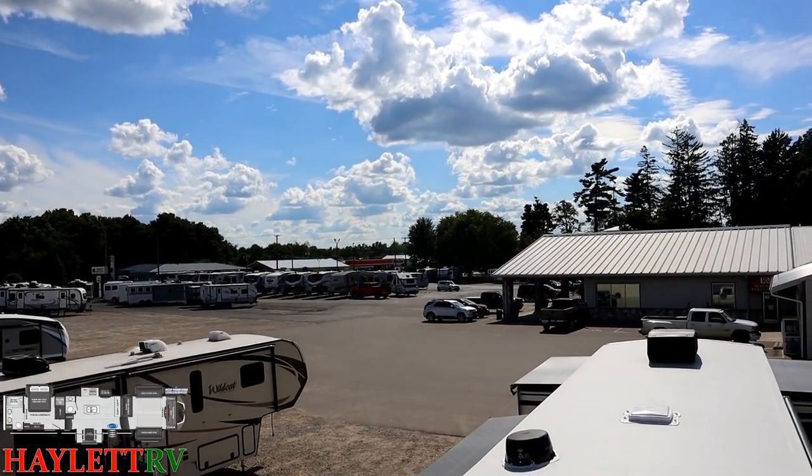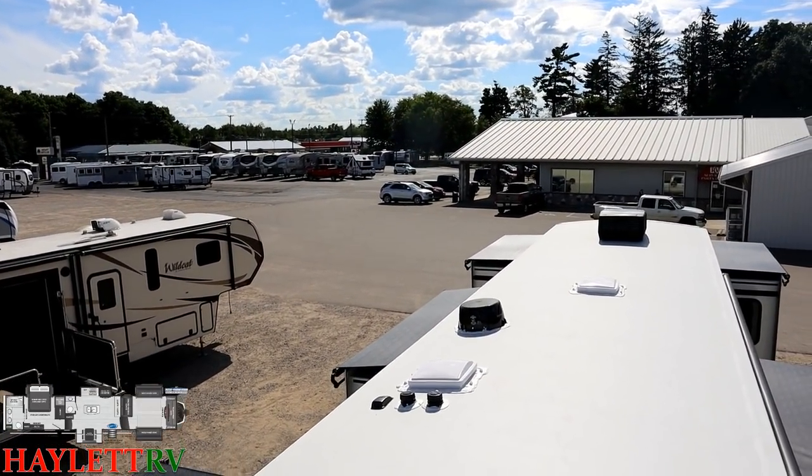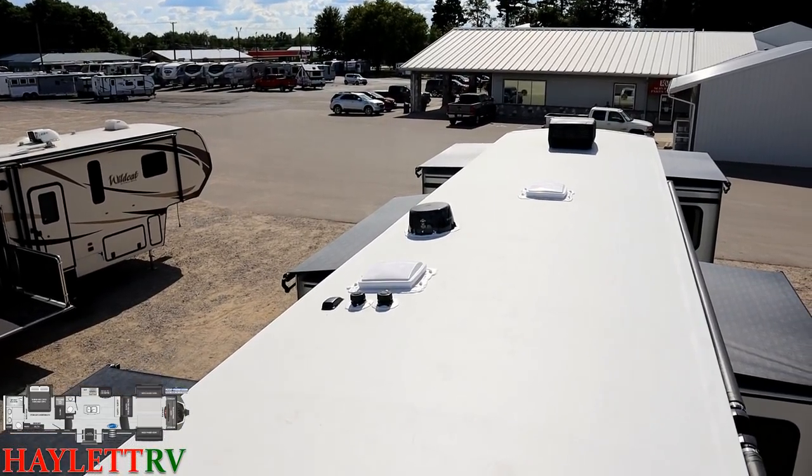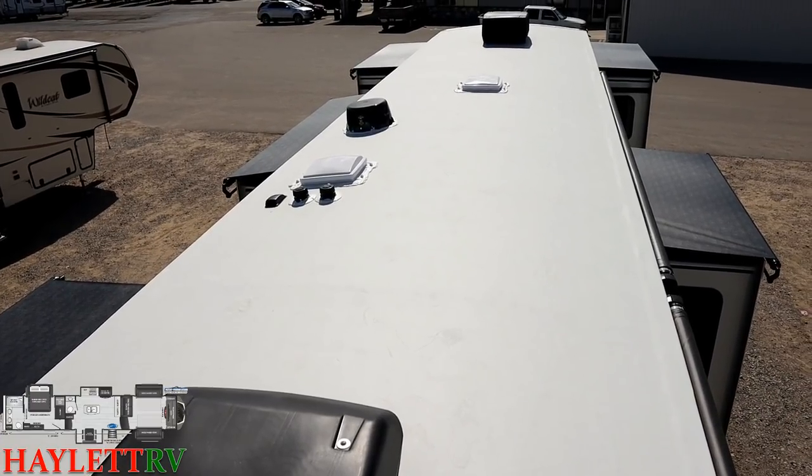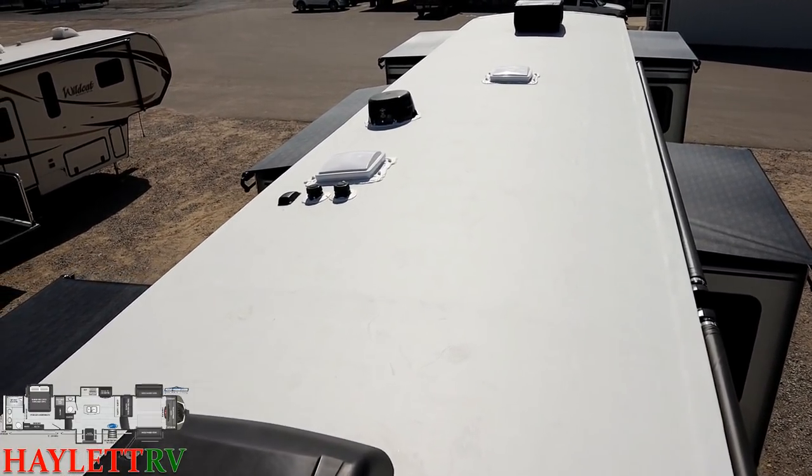And a beautiful day today — perfect time to get up here and take a look at the nice white membrane they have up here, reflecting a lot of sun. This is currently a TPO-based roof membrane at the time of this filming. Keystone's been pretty consistent with that — it's one of those things where some brands have gone TPO, PVC, rubber, it's varied over the years, but I think Keystone's going to be using this for a while.